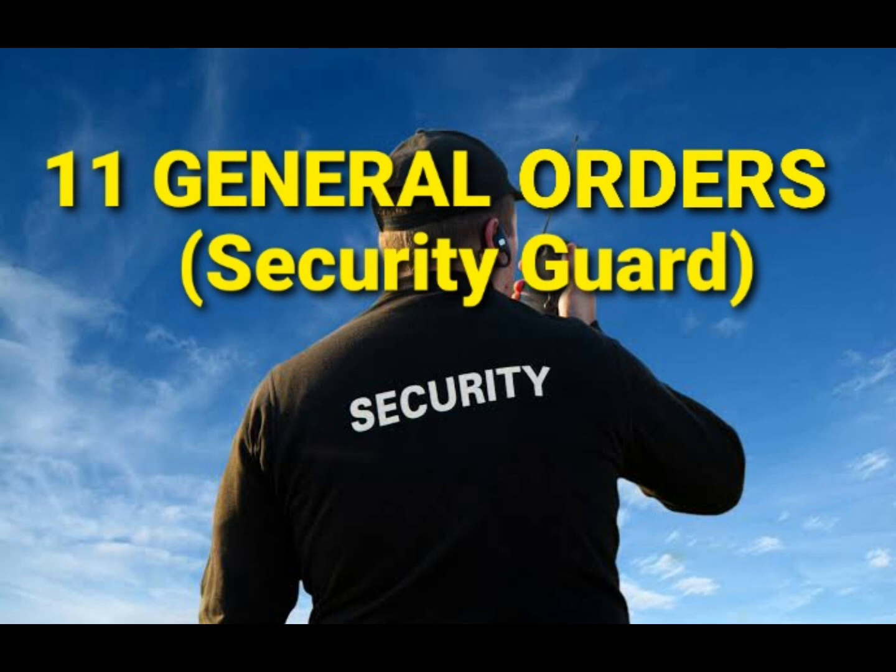General Order Number Ten: To salute all company officials, officers of the agency, ranking public officials, and officers of the Armed Forces of the Philippines and Philippine National Police. This order reminds you to always be courteous and respectful. The salute is the highest form of military courtesy, and it serves as a gesture of respect for their positions and gratitude for your job.